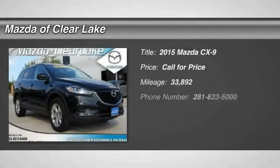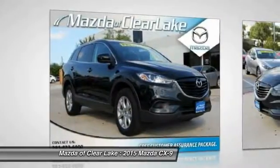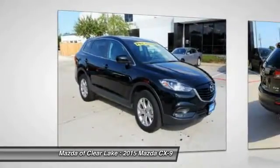The 2015 CX-9. This seven passenger crossover boasts unexpected styling, a powerful yet fuel efficient engine, and standard luxuries. Safety also comes standard with the CX-9's five-star governmental front and side impact crash test rating.